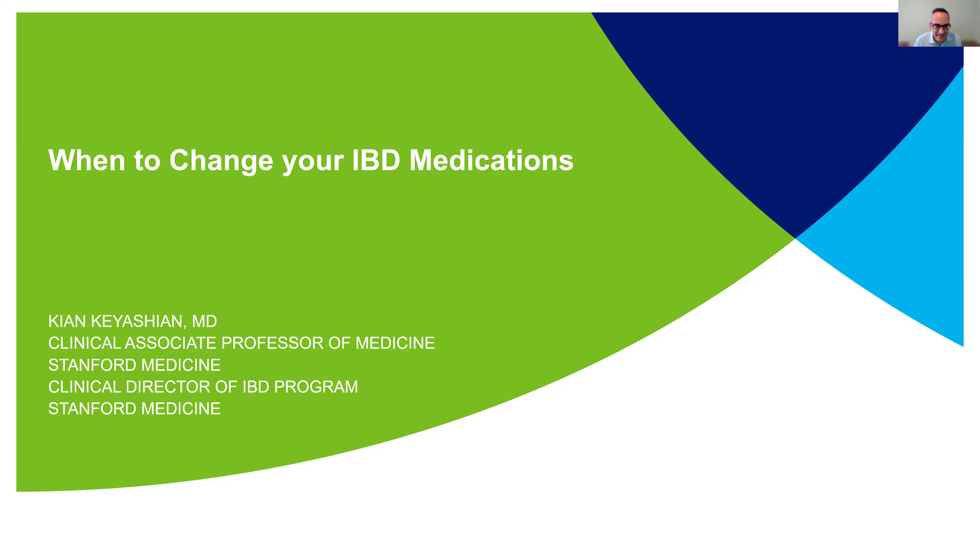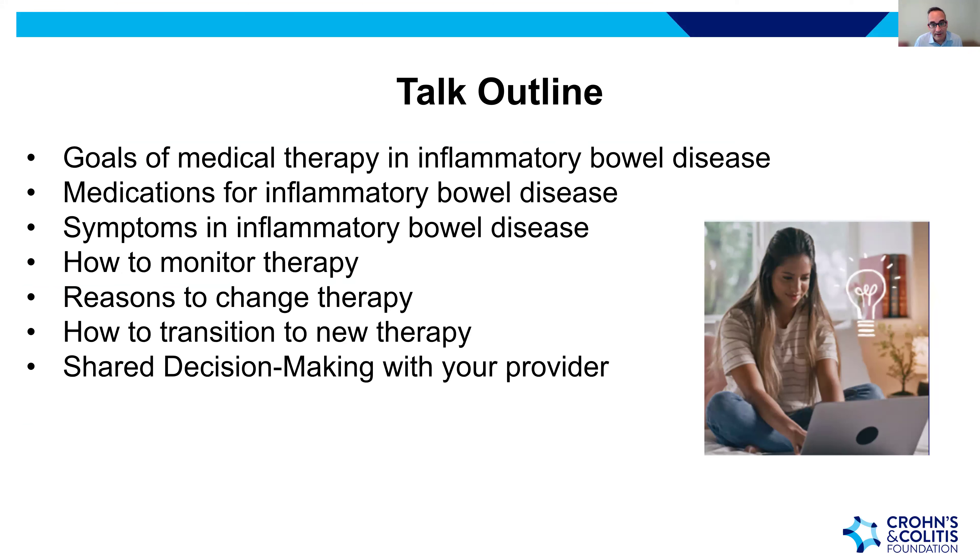Thank you so much for that introduction. I want to thank the Crohn's and Colitis Foundation for this opportunity. Over the next 20 to 30 minutes, we'll talk about the goals of medical therapy in IBD, the medications available, how to monitor therapy, reasons to change therapy, how to safely transition to new therapy, and resources on shared decision-making.